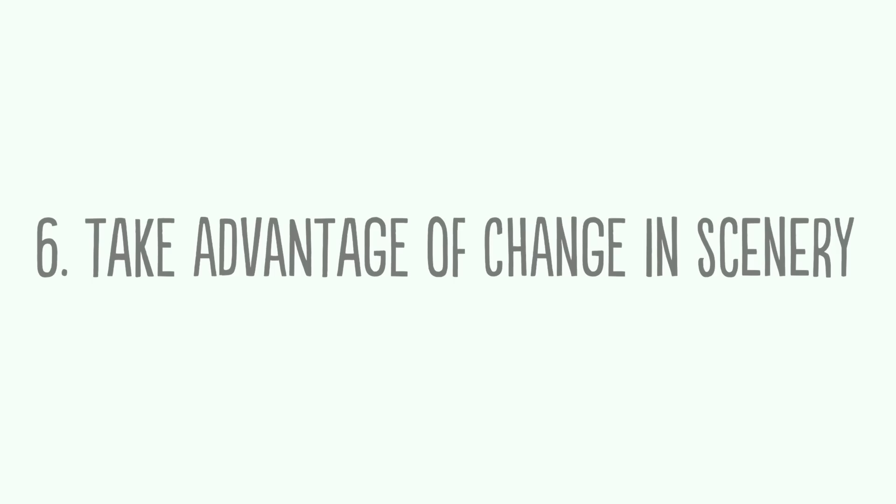Use the change of scenery to your advantage. Your kids are going to eat more if they're not in their own environment. You send your kids to a friend's house and they come back having eaten all these things they don't normally eat — that's because they're not in their own environment. They like to try new things.